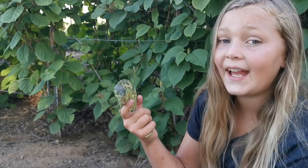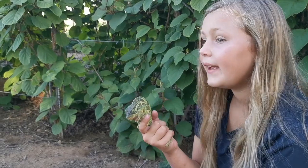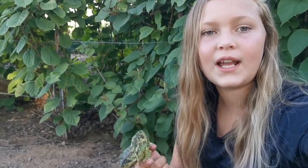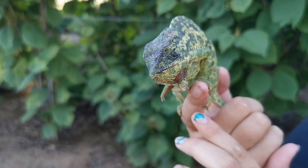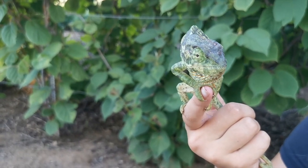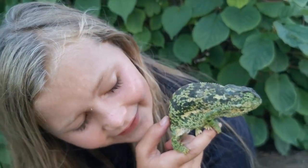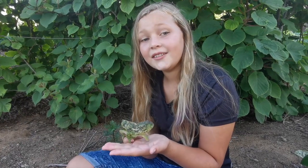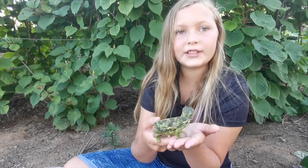Did you know they have claws that help them climb trees and grip onto anything they want to climb? If you look closely, he's holding as tight as he can - look at the claws. He's now uncomfortable with the camera. They use their tail when they loop; they always keep looping around something when climbing, so if they lose their grip, they can grab onto the branch and hang.